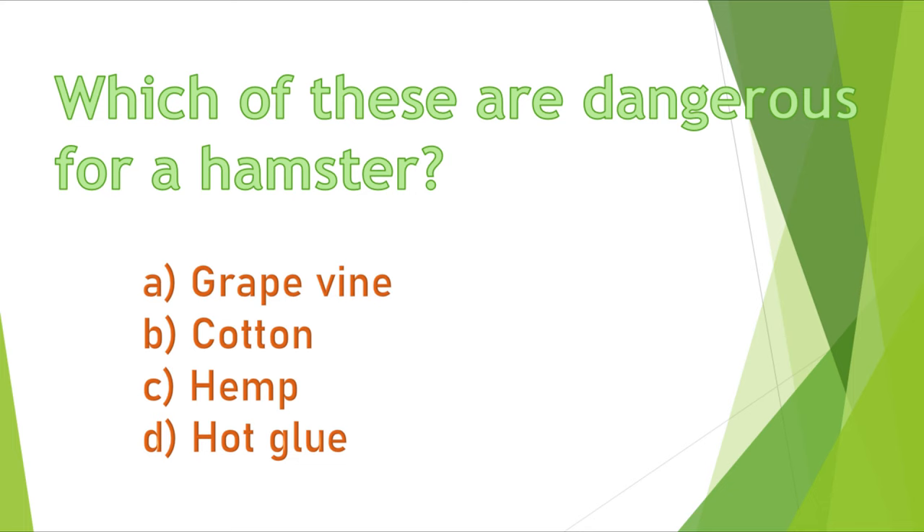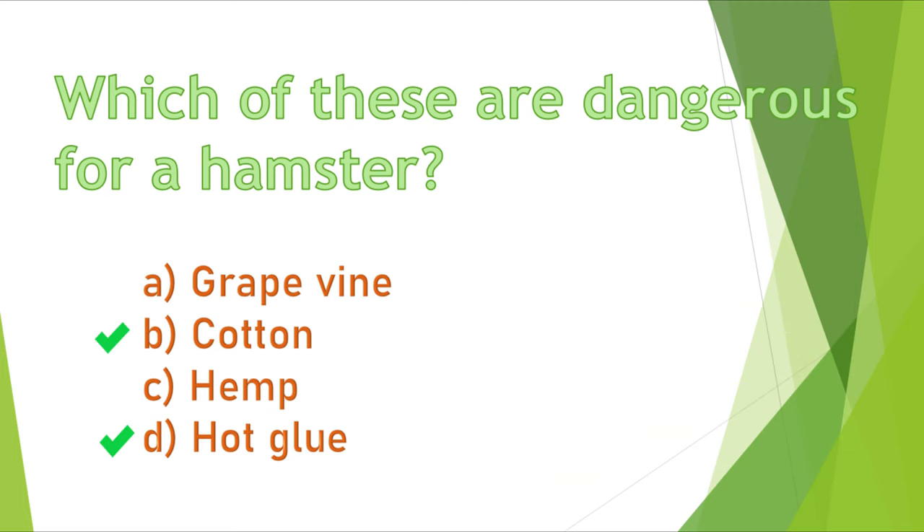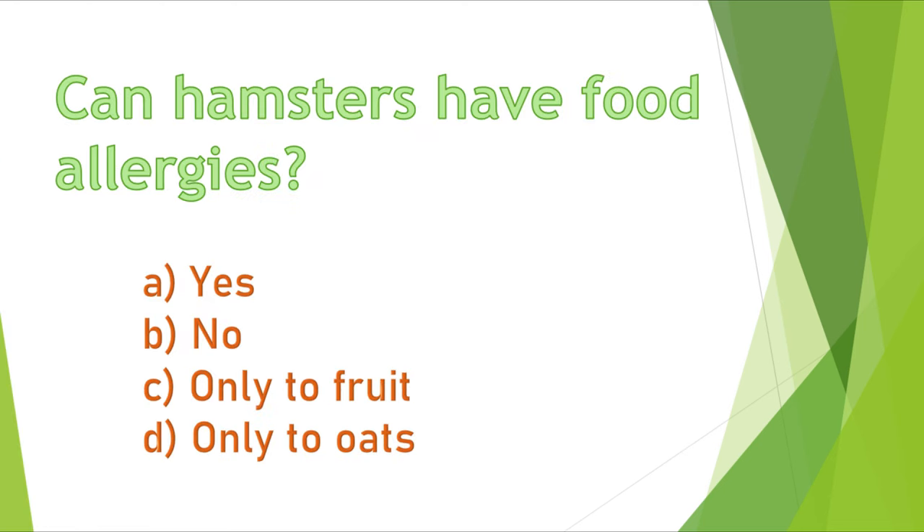Question 11. Which of these are dangerous for a hamster? A) grapevine, B) cotton, C) hemp, or D) hot glue? Answers B and D are correct. Your hamster cannot digest cotton and hot glue if they eat them. This can create a deadly blockage in their intestines.